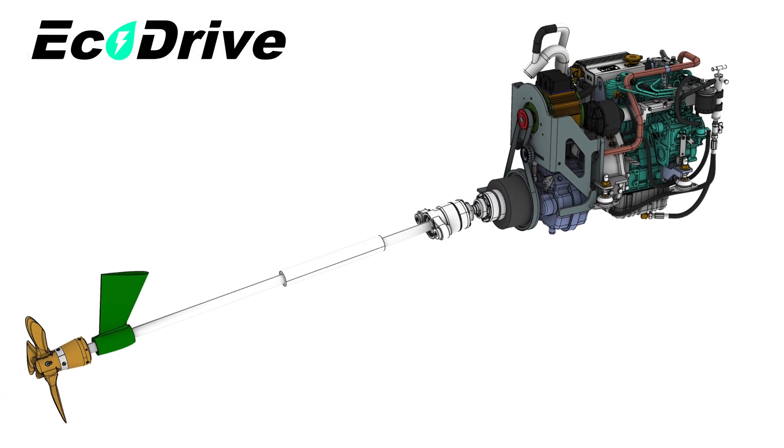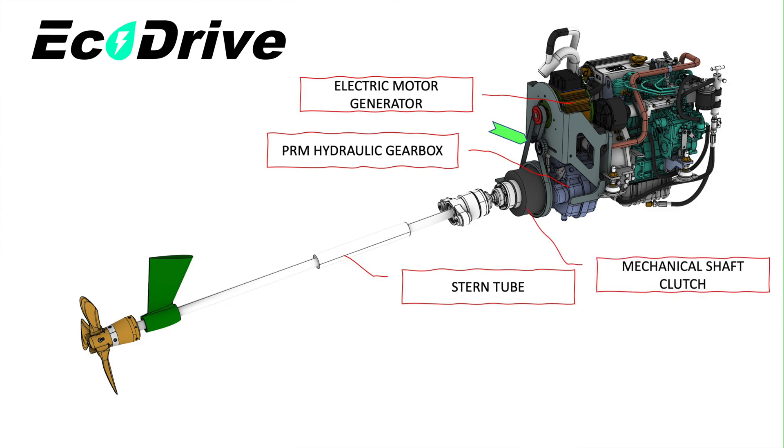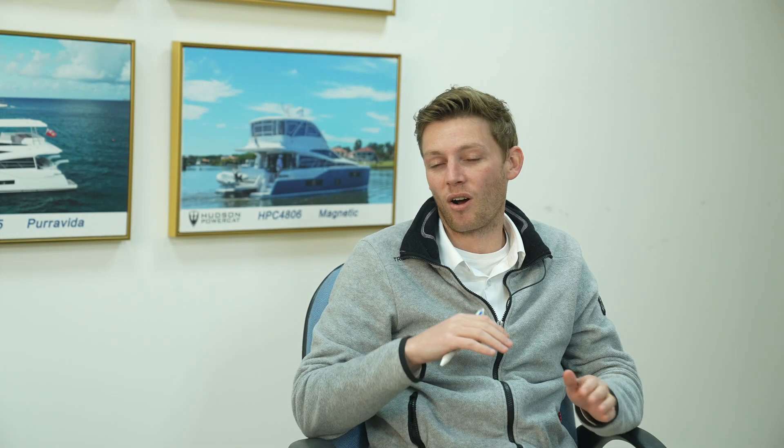The parallel hybrid system is essentially a diesel engine with a gearbox and a shaft, and then on the back end of the engine there is an electric motor-generator connected to the prop shaft directly with a belt. Between there and the prop shaft there's also a mechanical clutch, and these things give you an amazing amount of functionality.